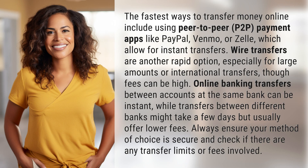The fastest ways to transfer money online include using peer-to-peer (P2P) payment apps like PayPal, Venmo, or Zelle, which allow for instant transfers. Wire transfers are another rapid option, especially for large amounts or international transfers, though fees can be high.